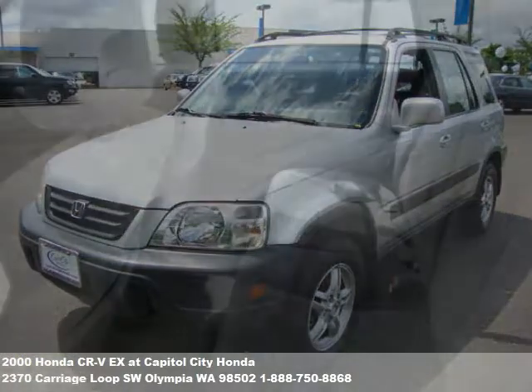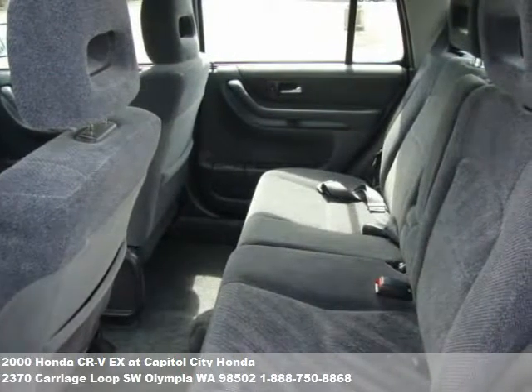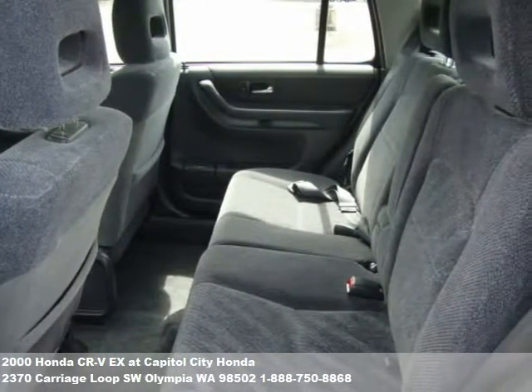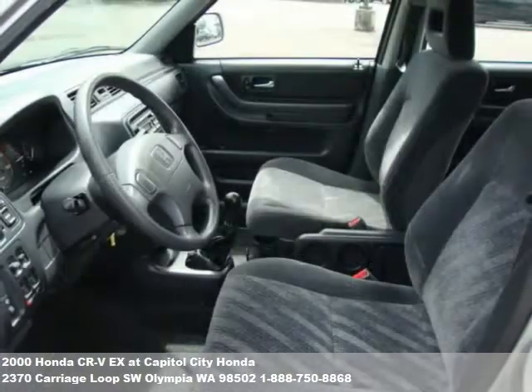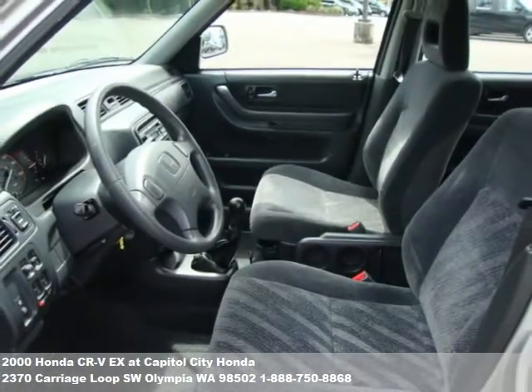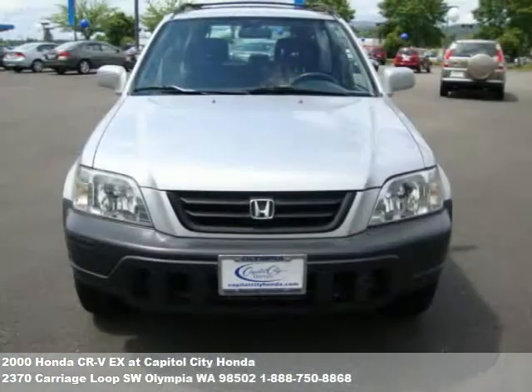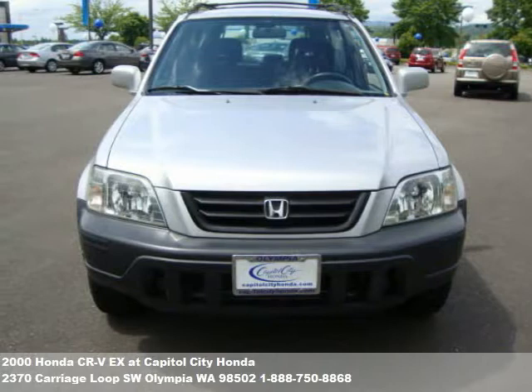At Capital City Honda, we provide you with a comfortable shopping environment where customers can relax, browse, and gather information without feeling pressured. We are a dramatically different dealership, one that stands behind its products and takes pride in providing award-winning customer service.